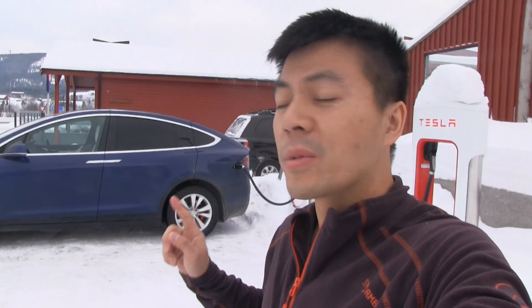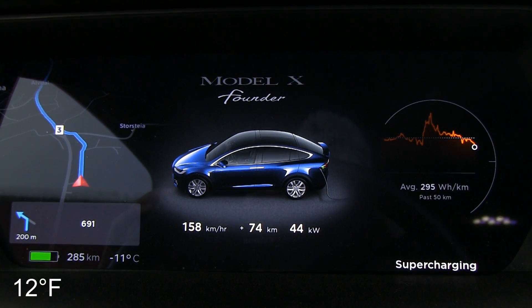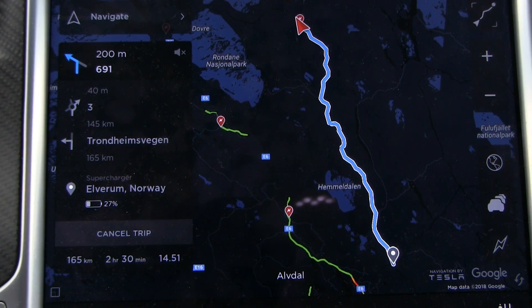We are in Alvidal, and this time I'm actually driving my Tesla Model X without the trailer. I want to test something because many people are worried about the range in winter, in cold temperatures. Right now it is minus 11 degrees Celsius, and that temperature will be more or less the same all the way back to Elvirum. So we're going to drive to Elvirum, and the car has been heated up for about half an hour.